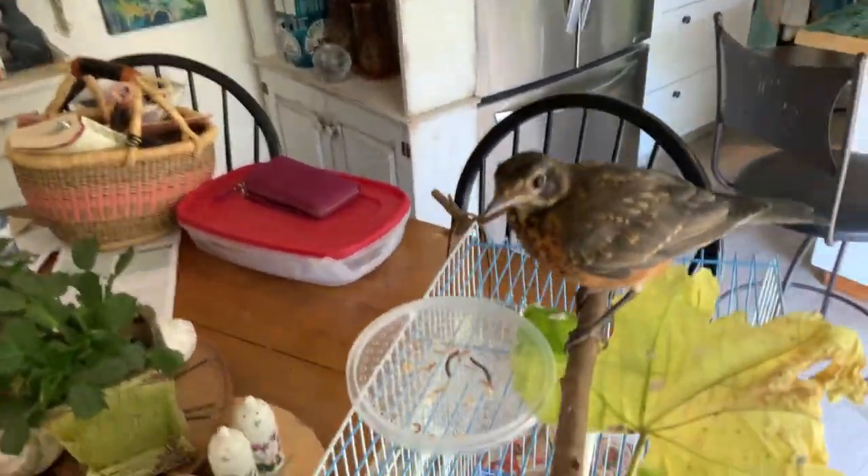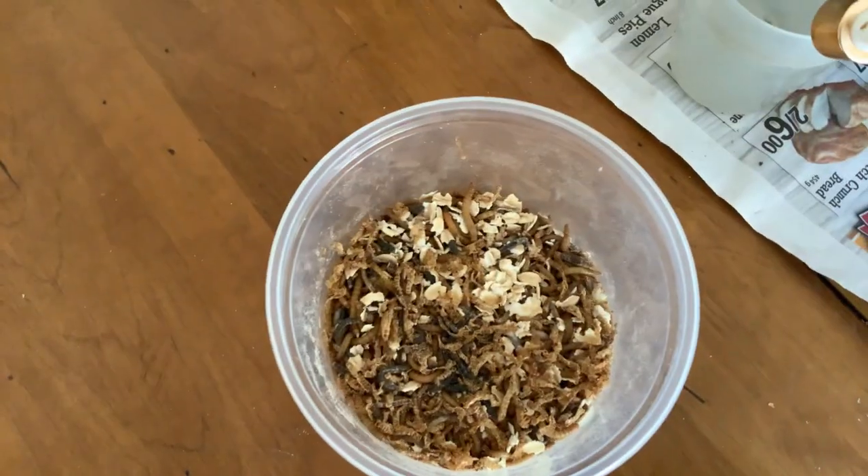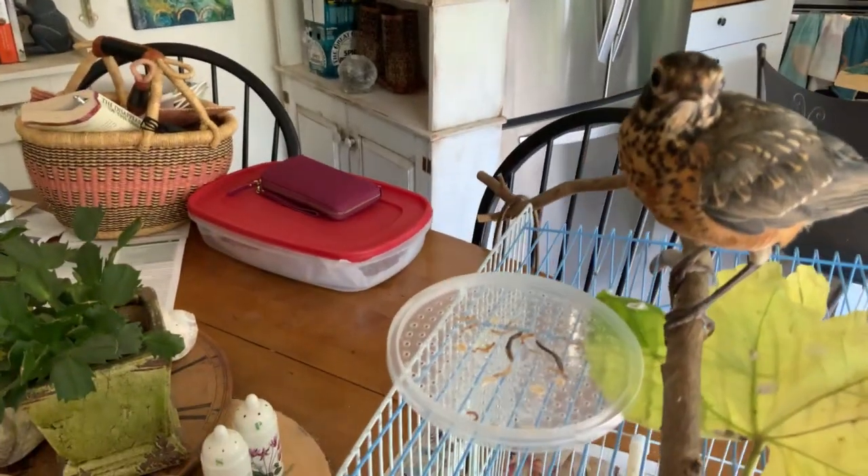This is the way it works. Robins love mealworms. So there's the mealworms, there's the robin. Watch this.